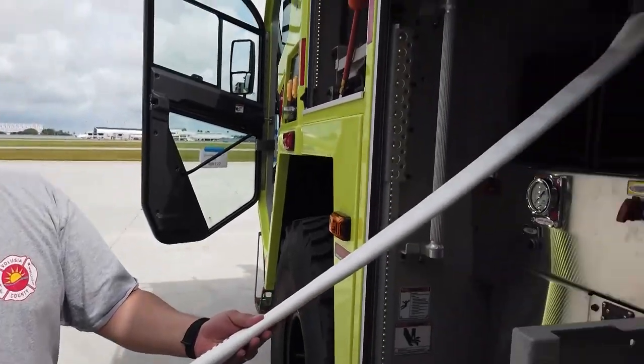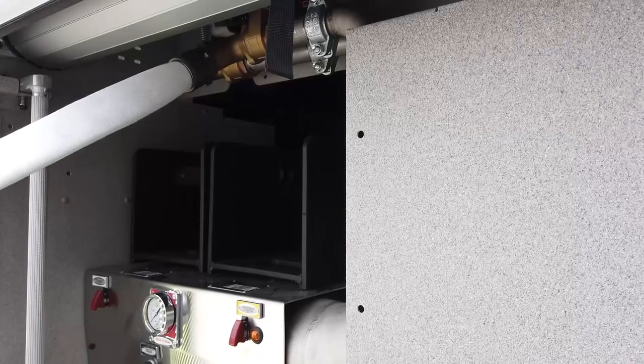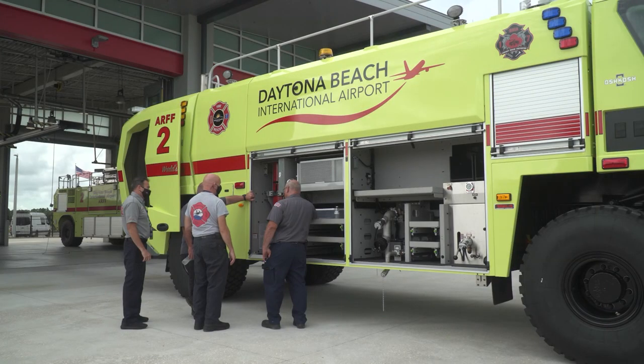Here's our hose line. When it gets to the end, you can give it a good tug and that would turn the system on. As with any new equipment, crews were trained on the new trucks.